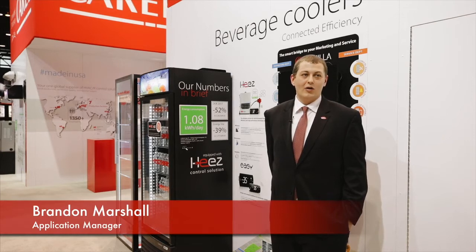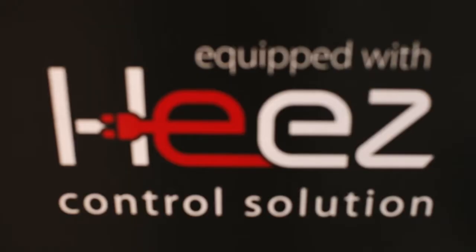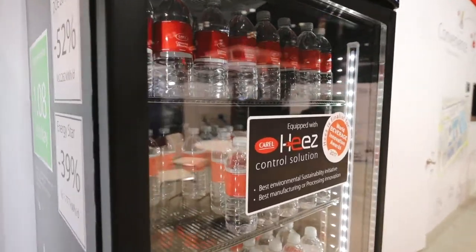HEEZ is the result of Corel's commitment to green technologies, energy efficiency, and connectivity. Its intuitive design incorporates most of today's most advanced technologies to create a system that seamlessly operates to provide not only energy efficiency, but a performance that's unparalleled by anything on the market today.